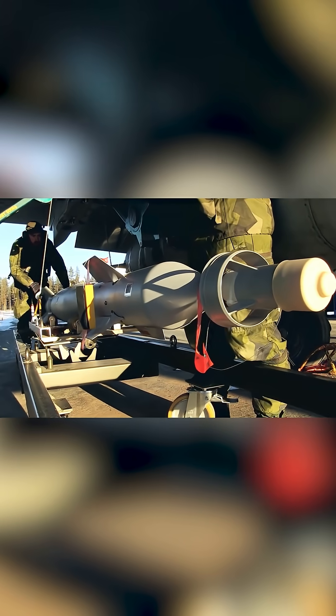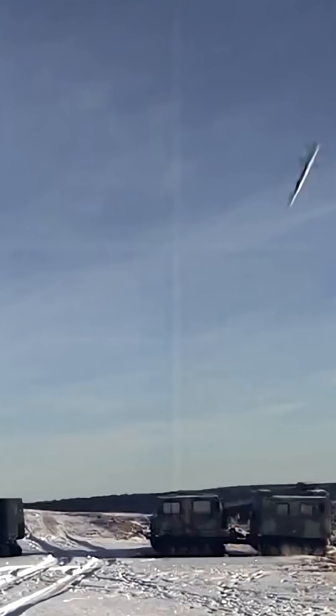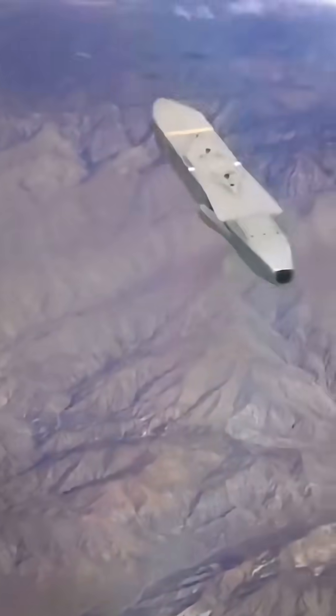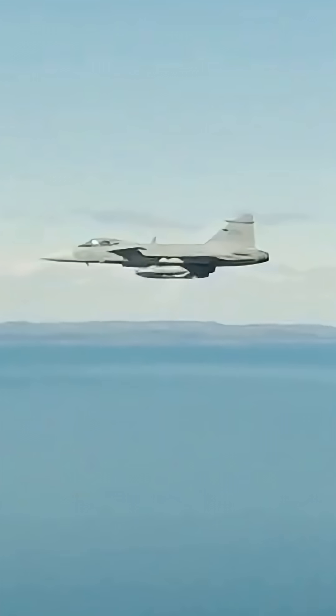On the air-to-ground side, the Gripen can deliver precision-guided bombs like the GBU-12 Paveway II, the Taurus KEPD 350 cruise missile with a range of over 300 miles, and air-to-surface missiles such as the RBS-15 anti-ship missile.